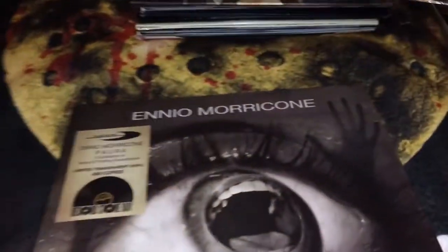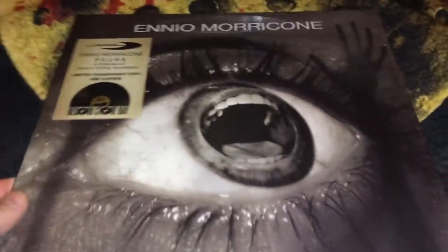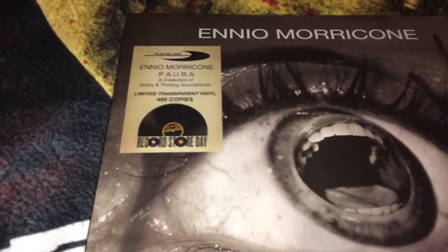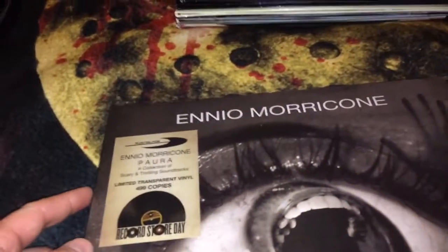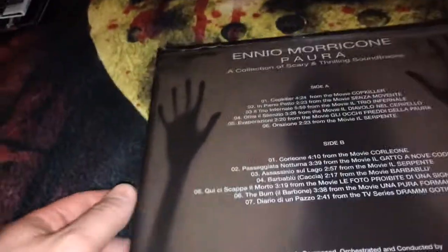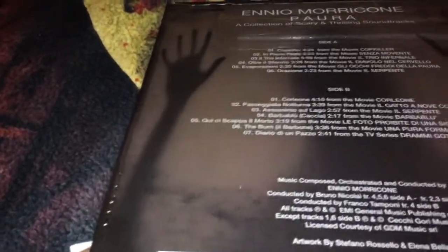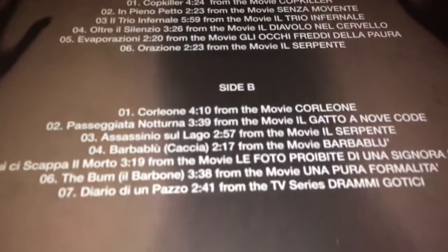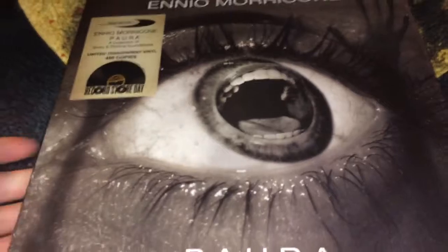The next one I imported from Italy and this is Ennio Morricone's Paura — a collection of scary and thrilling soundtracks. This one was limited to 499 copies. I picked this up at Rustblade over in Italy. You can see in the bottom corner it says 'limited to 499 copies.' The vinyl is clear, which is pretty cool. I really like this record.